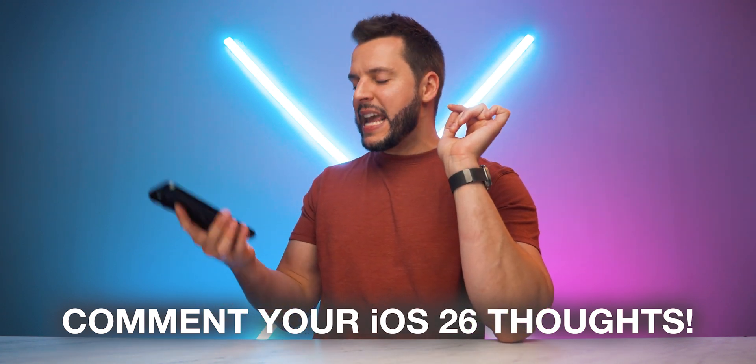I am going to go keep deep-diving into iOS 26 and see what other cool little features I can dig up. There's got to be some more here, and there will be — I'll talk about them. There's a lot more to do, but I will see you guys in my next video.